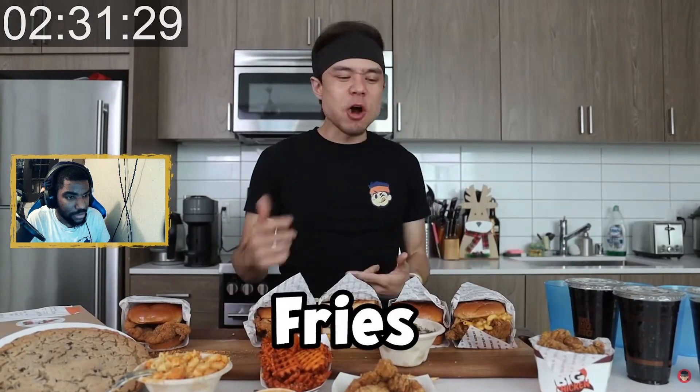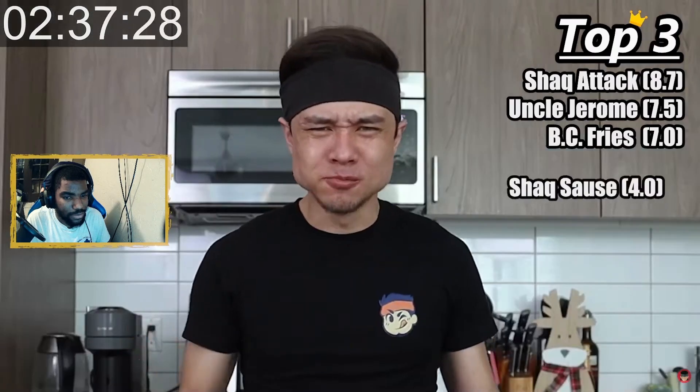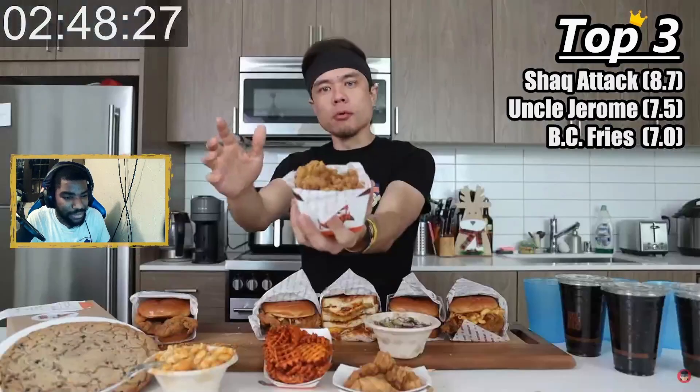Huge disappointment — I was hoping for a game-changing Shaq sauce, but it tastes like barbecue sauce mixed with mayonnaise. Fries: surprisingly good, seven out of ten. With the Shaq sauce and fries — four. Damn. Check out the favorite: popcorn chicken.